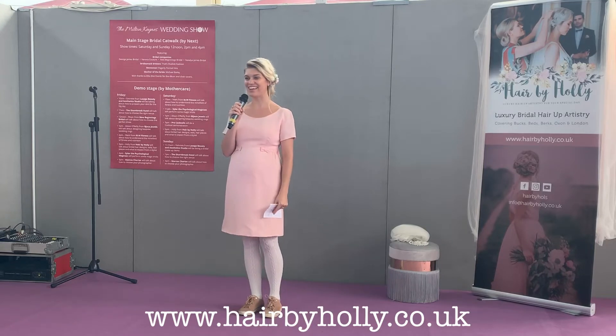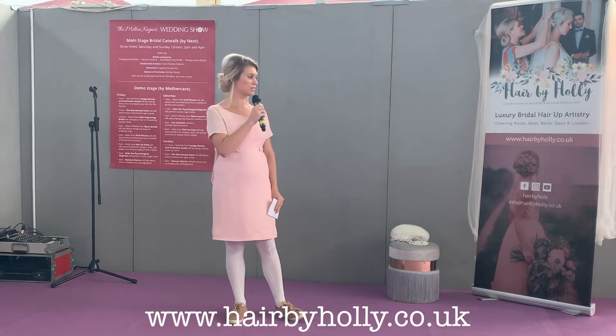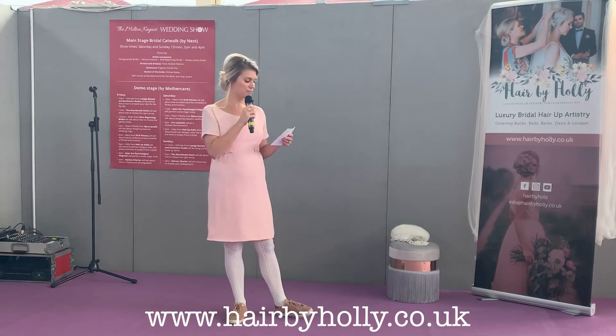Hello to anyone who is listening in. My name is Holly of Hair by Holly. Welcome, thank you for coming along to our lovely show today. It's been a nice little turnout and I've had the chance to talk to lots of beautiful brides-to-be, so that's always wonderful. I am a bridal hair artist and I am based in Whitchurch in Buckinghamshire, so about a 30 minute drive from here — nice and local.